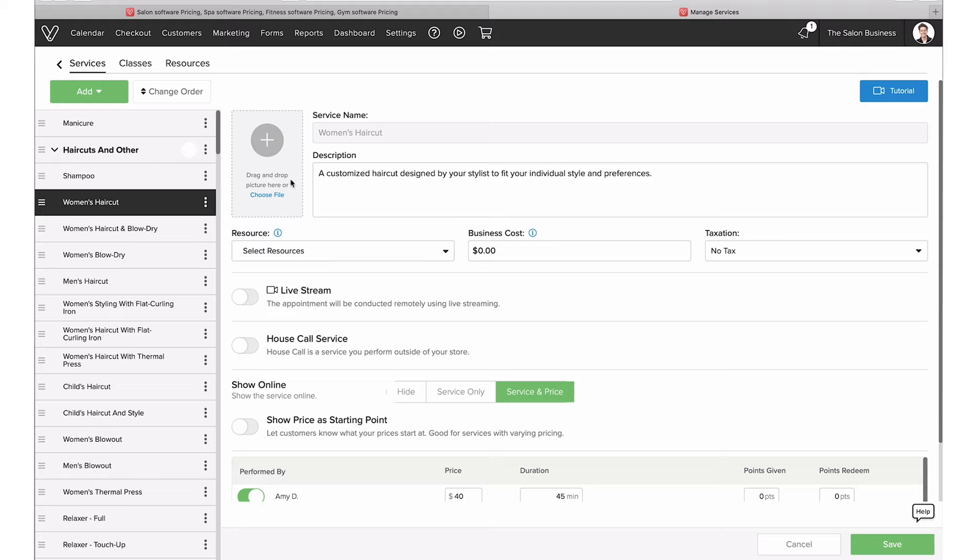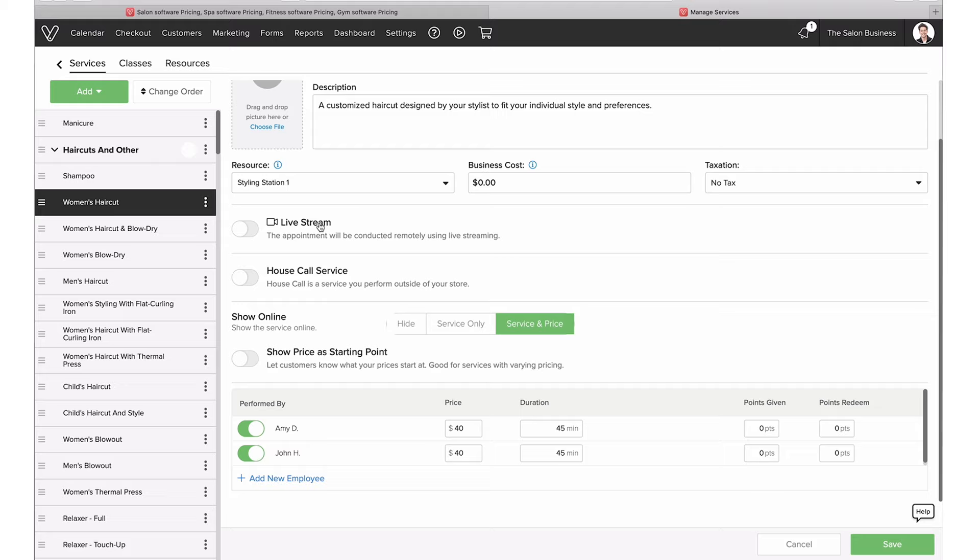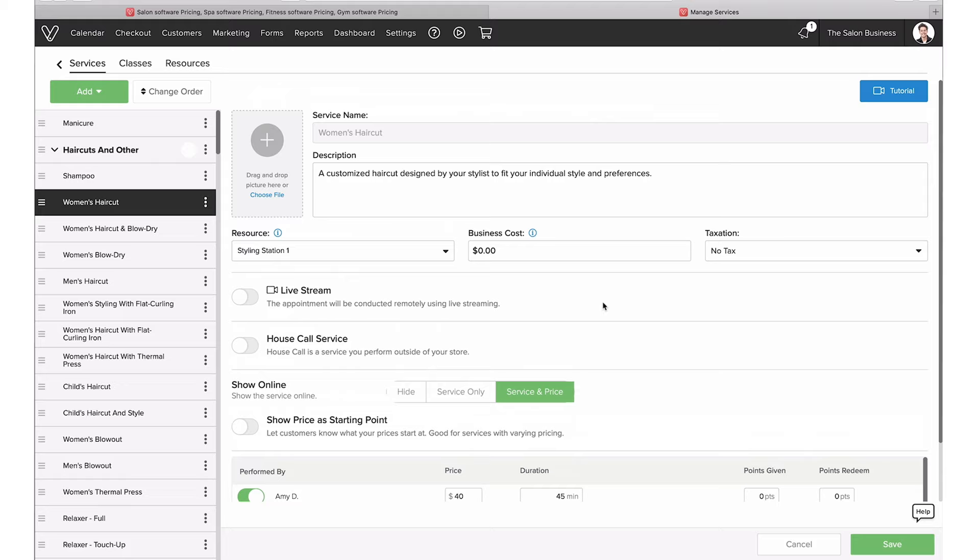Let's go through services in a little more detail. When setting up a service, you can add a description, name, and image. You can attach a resource to prevent double-booking. You can add cost for better visibility on your profitability, configure taxation, and even offer services as live streams — which is a really unique feature with Vagaro. If you want people to be able to book you for a remote live stream session, you can do so here. You can also enable house calls if the service doesn't necessarily take place inside the salon.